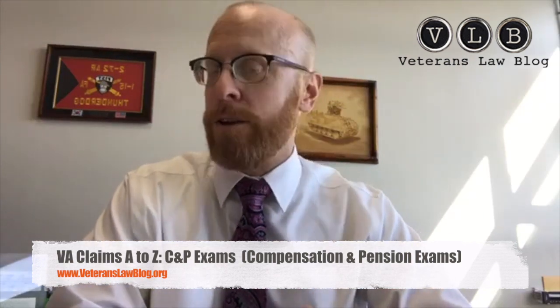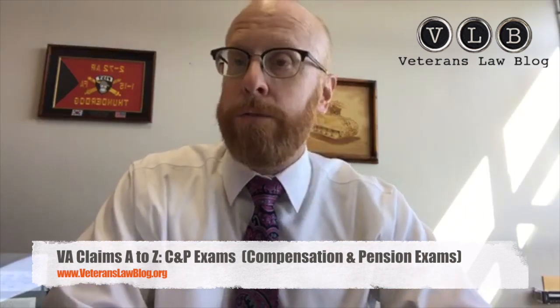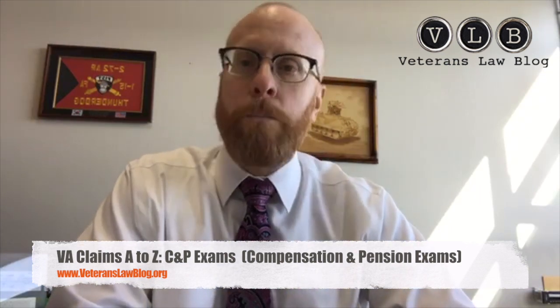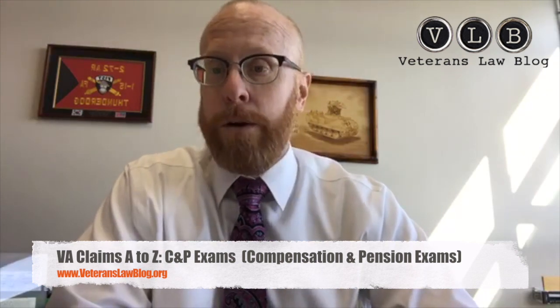In order to get that medical evidence you're going to need an expert medical opinion. A lot of vets will run out and get their independent medical exam, and the VA won't accept it — they'll send it out for a C&P exam and then you're playing defense. So let the VA send you out for a C&P exam first.